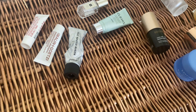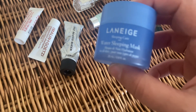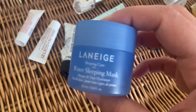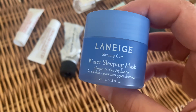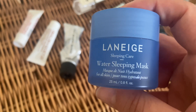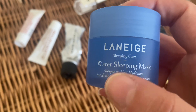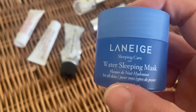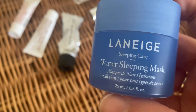Then I've got the Laneige water sleeping mask — this was really, really lovely, very lightweight, perfect for summer. I enjoyed the last bit of it on my summer holiday. It's really nice on the skin. I highly recommend this and I'm definitely going to be buying it again — I love the texture. Very lightweight, perfect for spring and summer days.